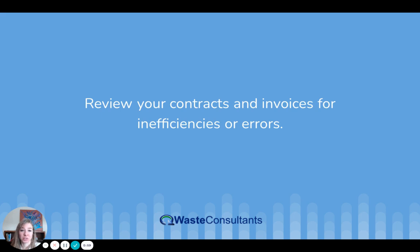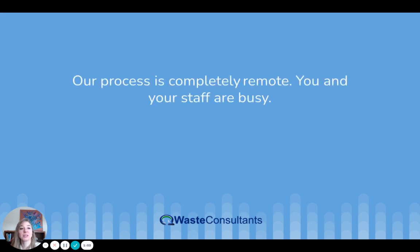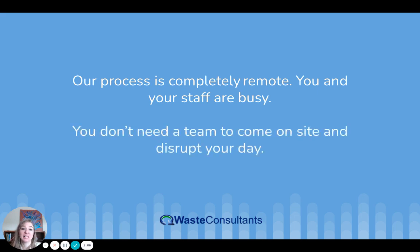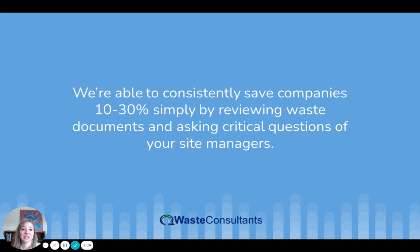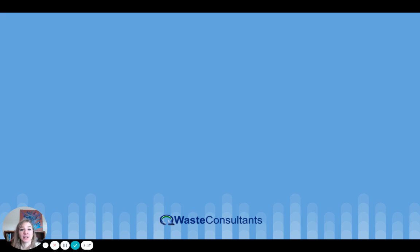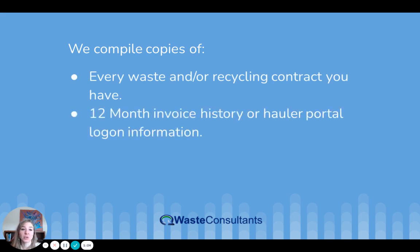Step one: review your contracts and invoices for inefficiencies or errors. Our process is completely remote — you and your staff are busy, and you don't need a team to come on site and disrupt your day. We compile copies of every waste and/or recycling contract you have, a 12-month invoice history or hauler portal login information, and a list of site addresses.